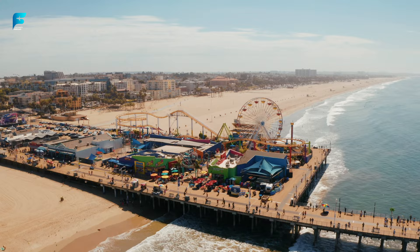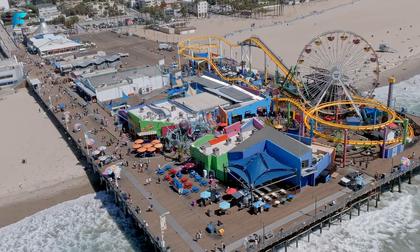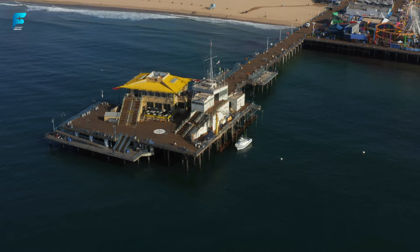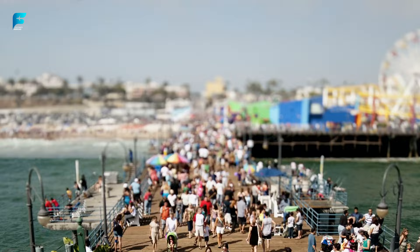Santa Monica Pier. This is one of the most recognizable landmarks in Los Angeles. It features an amusement park with a Ferris wheel, a carousel, arcade games, and live entertainment. It also has a beach, a boardwalk, and a variety of shops and restaurants. The Santa Monica Pier was built in 1909 and is the oldest pier on the West Coast. It has a solar-powered Ferris wheel that lights up at night with 160,000 LED lights, and a Route 66 sign that marks the end of the historic highway.